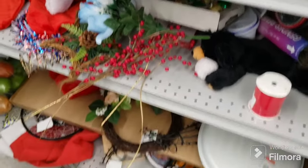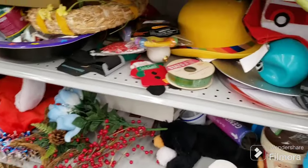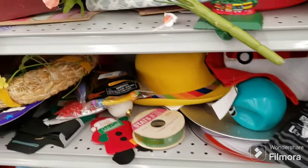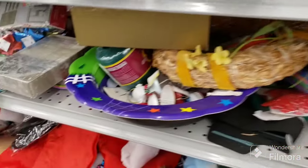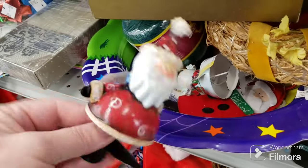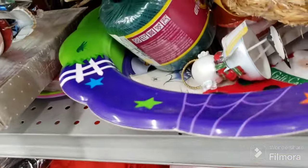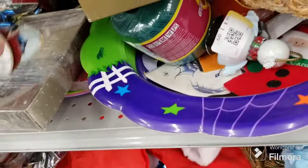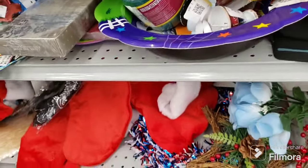We're in the miscellaneous and holiday aisle. They have some new stuff out. There are cute little figures — I thought they were bells but they're not. We have a snowman but his nose is broken off, no big deal.